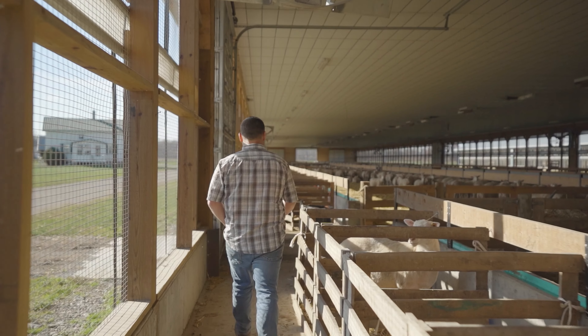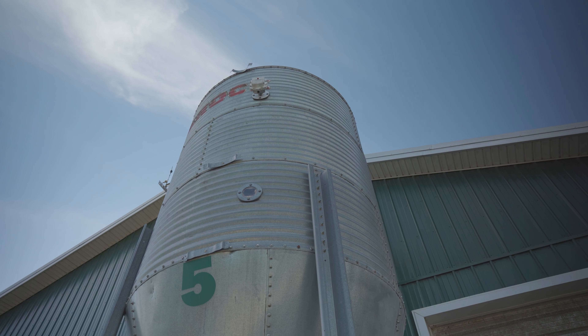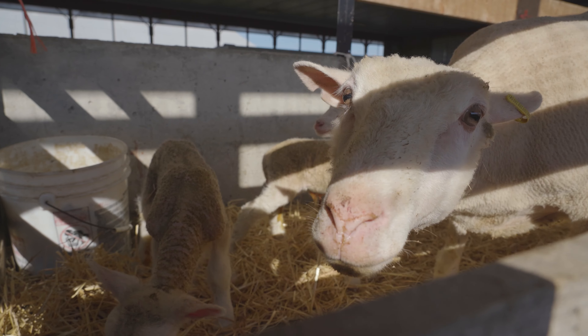My name is Matt Kyle, Kyle Farms, Avon, New York. We're a third generation sheep farm. We run 5,000 ewes here.